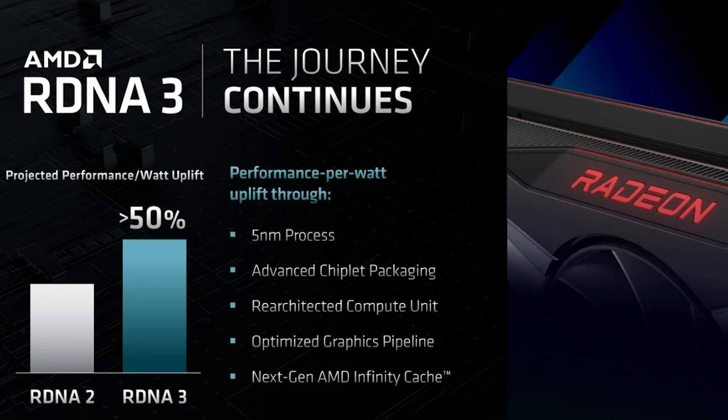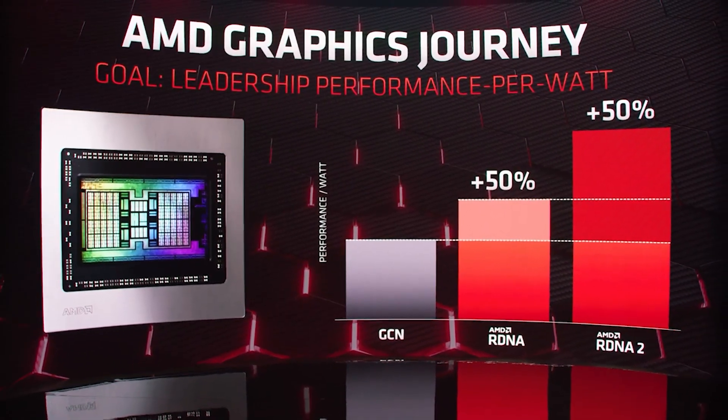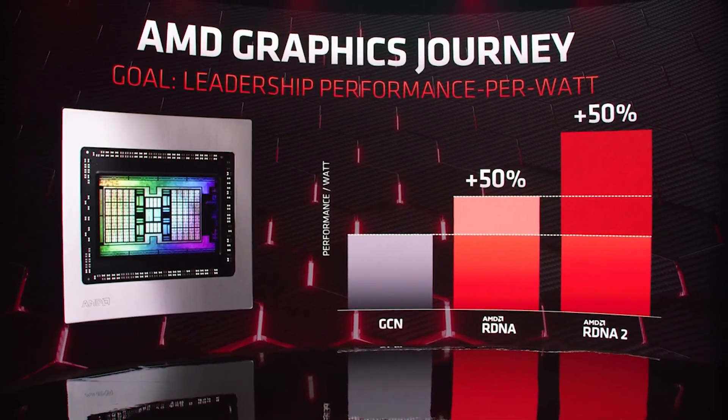The big headline number is a 50% improvement in performance per watt. AMD have been chasing this figure aggressively over the past several generations. There are multiple benefits — not least for games consoles and APUs. RDNA is an architecture that scales up to ultra-powerful desktop GPUs but will also be found in APUs like Phoenix and the PlayStation 5, making its flexibility incredibly important.